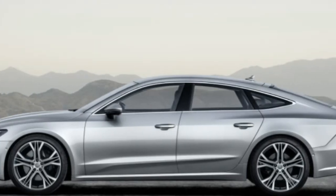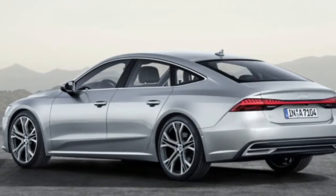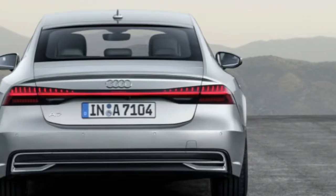This arching shape is echoed in the faux diffuser panel in the rear bumper. The inside of the A7 is also massively changed, and it again pulls heavily from the A8.